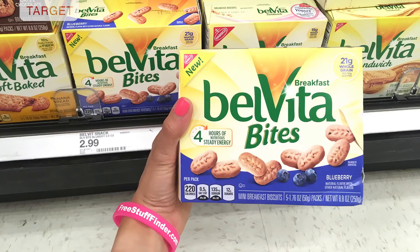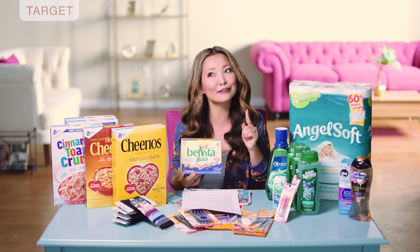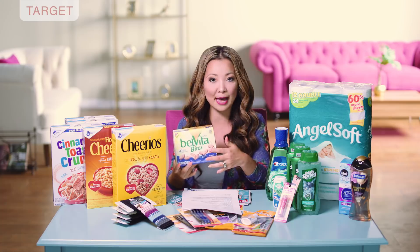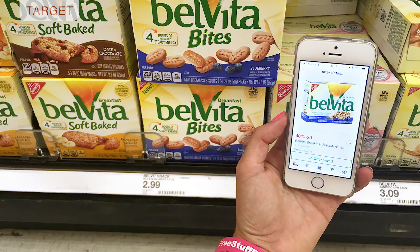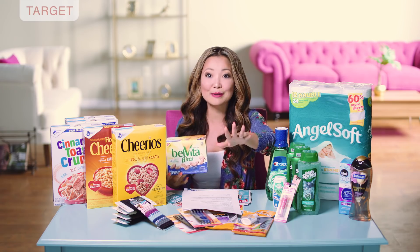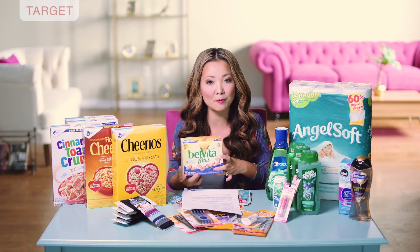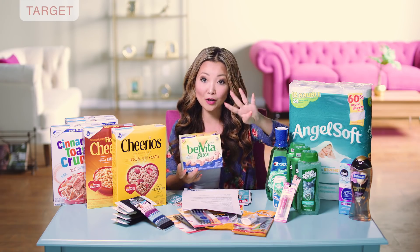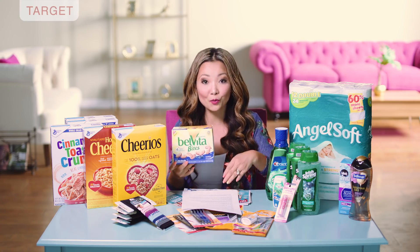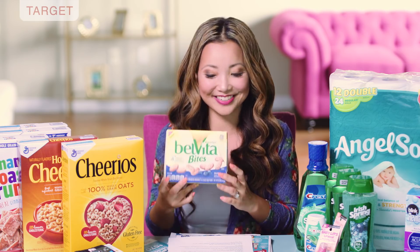Next we have an easy deal on Velveeta Bites breakfast bites. They are regularly priced for $2.99 for the five pack, and we currently have a very high value 40% off Target Cartwheel we can use on this. Whenever we get 40% or 50% off in Cartwheel, always pay attention because that's really high value. Cartwheel offers will apply to four items in the same transaction, and you could do six transactions per day. So assuming you pick one up using the Cartwheel, you leave the store paying $1.79.